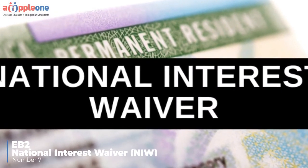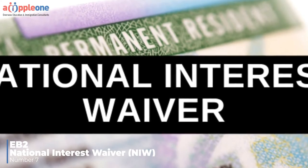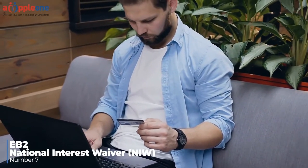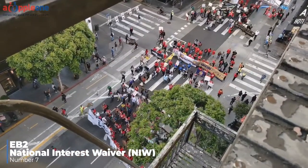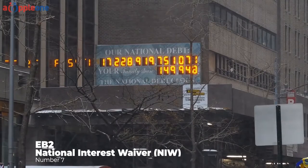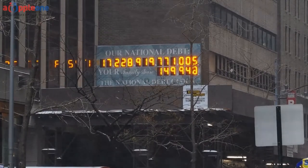Number seven: EB-2 National Interest Waiver (NIW). The EB-2 National Interest Waiver is another option to obtain a green card through self-petition. This green card option is specifically for people who will be coming to the United States to work in a field that is in the national interest of the United States.